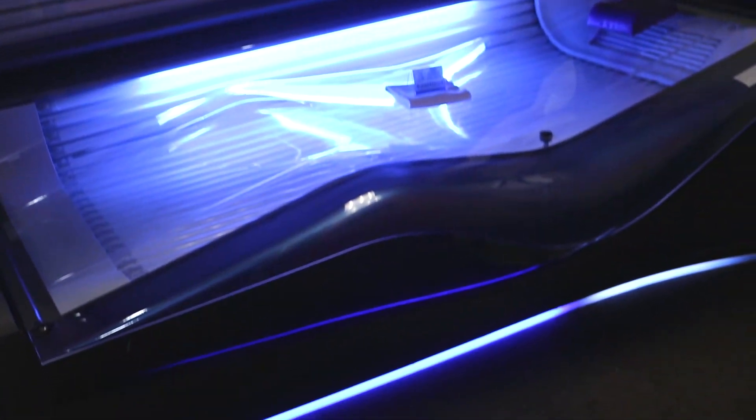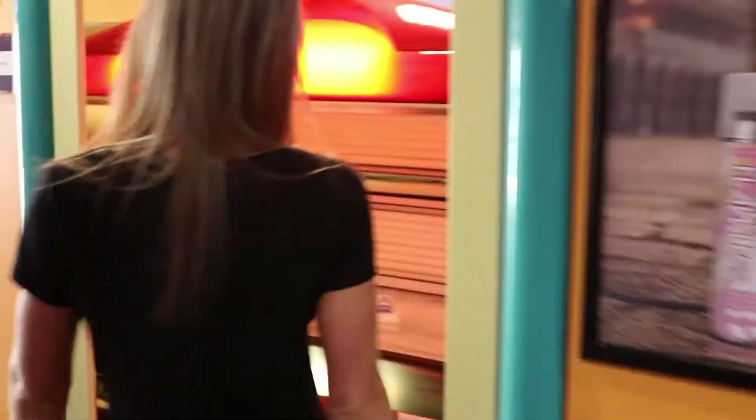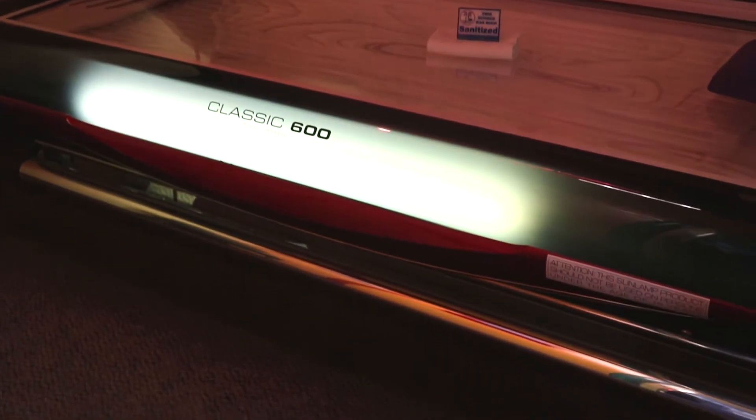Our level three platinum beds have side tanners and shoulder tanners, and they go 12 minutes. This bed is also a platinum — it's a level three with the side tanners and shoulder tanners.